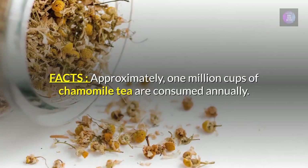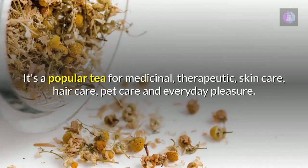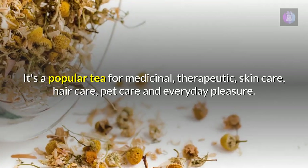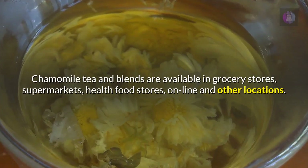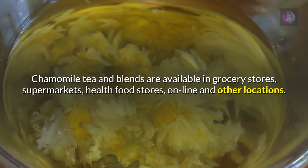Approximately 1 million cups of chamomile tea are consumed annually. It's a popular choice for medicinal, therapeutic, skincare, hair care, pet care, and everyday pleasure purposes. Chamomile tea and blends are available in grocery stores, supermarkets, health food stores, online, and other locations.